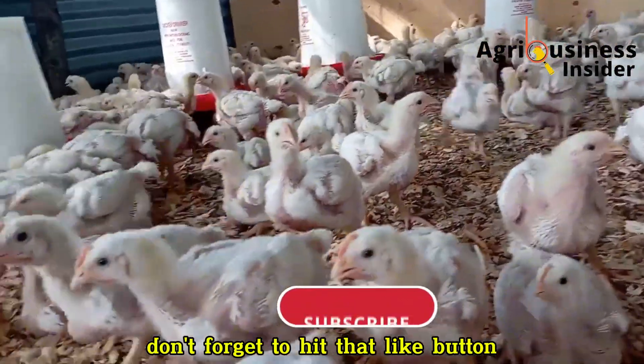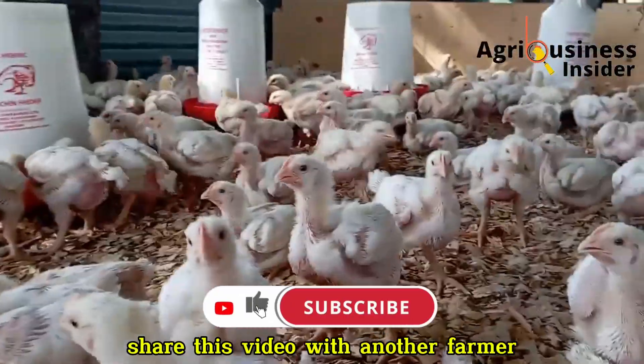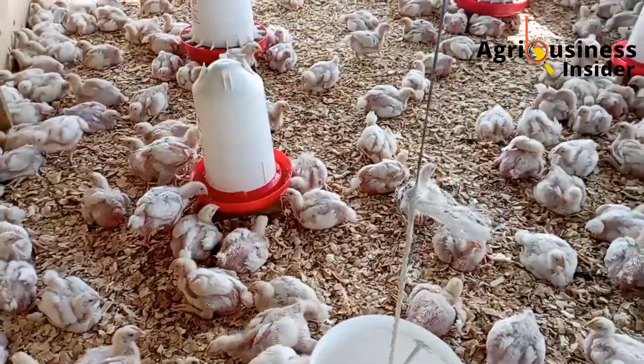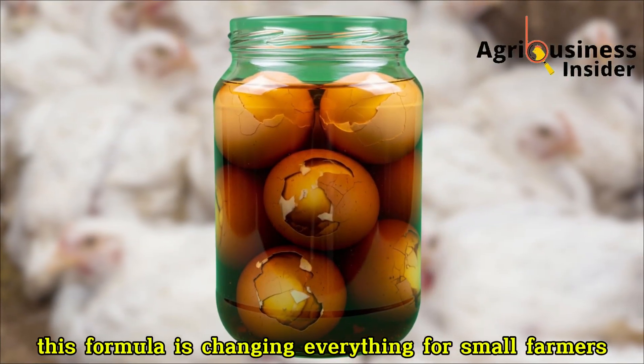Don't forget to hit that like button, subscribe if you haven't already, share this video with another farmer, and tell me where you're watching from in the comment section below. This formula is changing everything for small farmers.